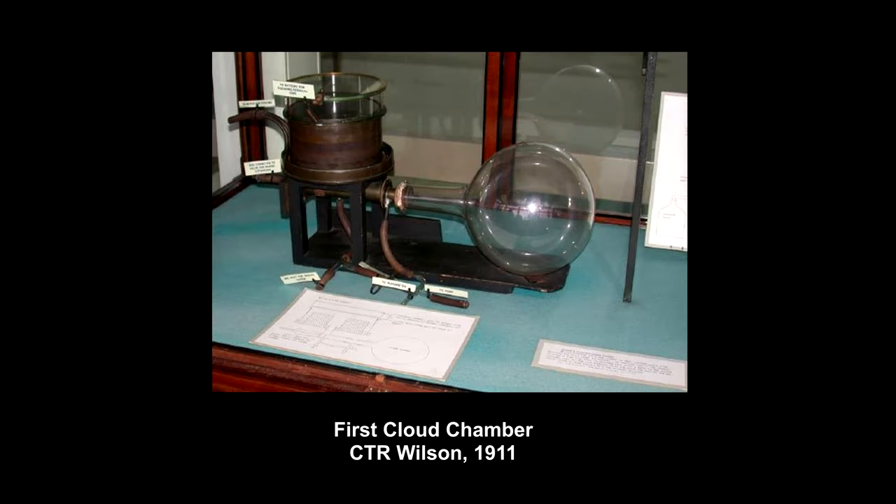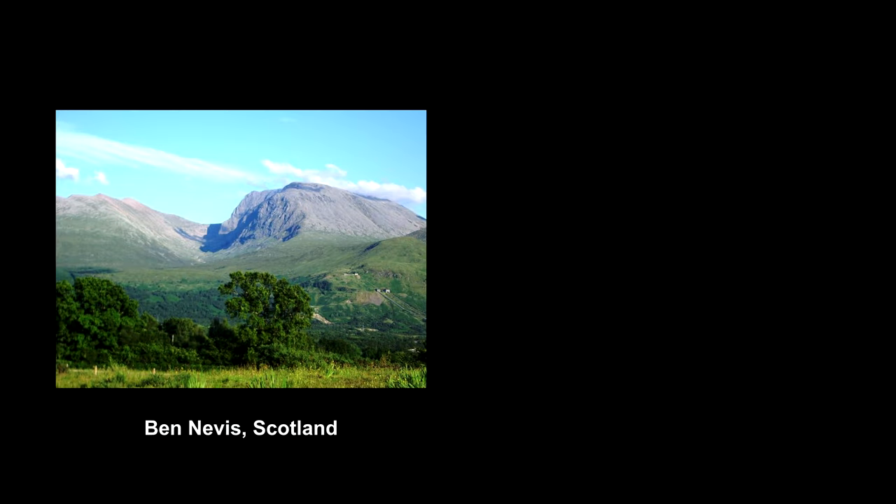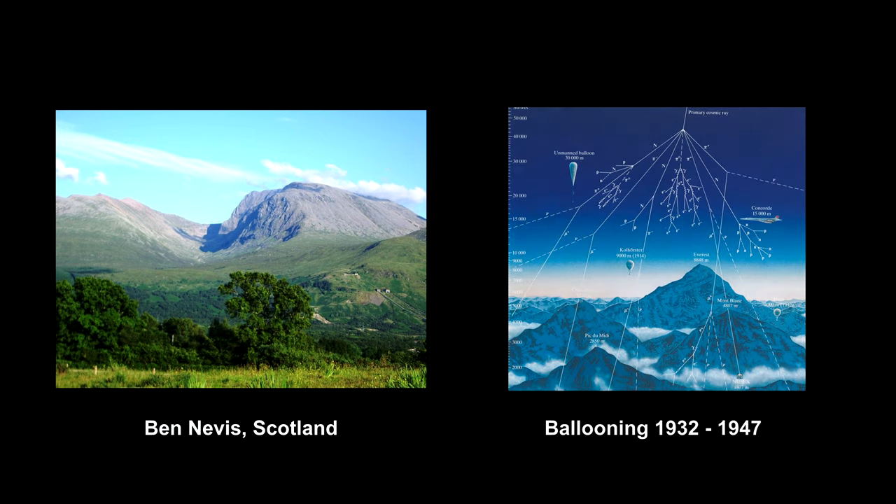Charles Thompson Rees Wilson invented the cloud chamber in 1911 to detect these particles. Physicists climbed mountains like the one Wilson used, and went up in balloons with their cloud chambers hunting for new particles.